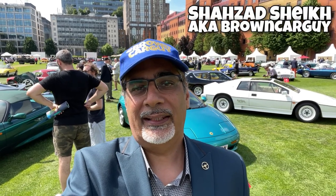Hi guys, so here at the London Concourse at the Honourable Artillery Company, one of the key brands they're celebrating here today is Lotus, as you can see behind me. So let's take a closer look at some of the models on display.